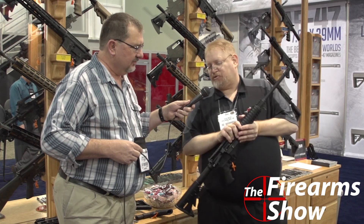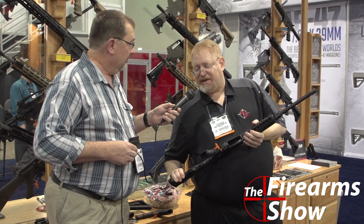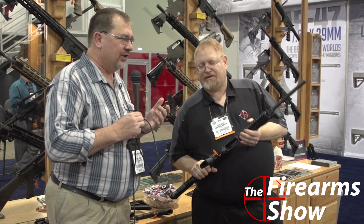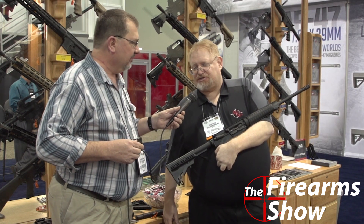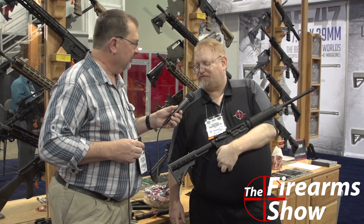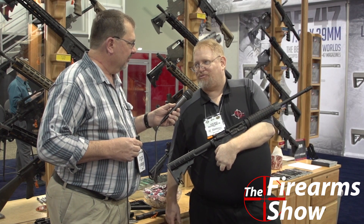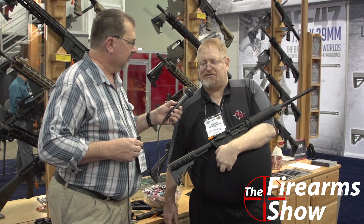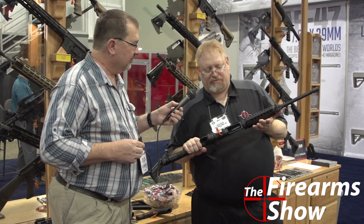The LAR-47 should start coming out in the next few weeks. It's their standard AR platform that takes an AK-47 magazine in 7.62x39. A lot of companies have tried a 7.62x39 AR in the past, and the weak spot was always the magazines. Rock River Arms acknowledged they're a rifle company, not a magazine company, so they looked at the millions of AK magazines available and built the rifle around the magazine instead.